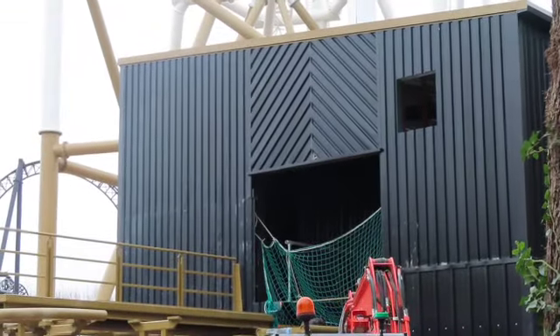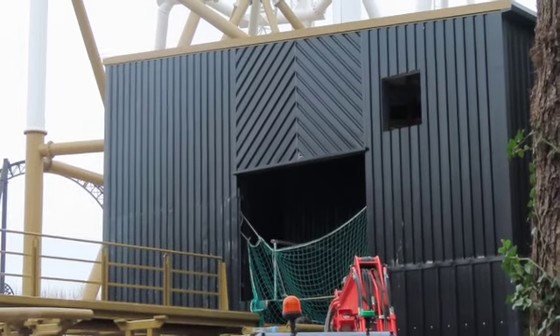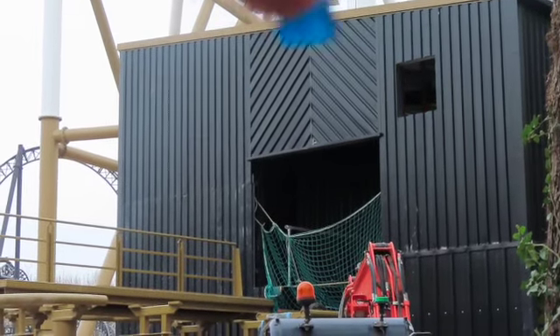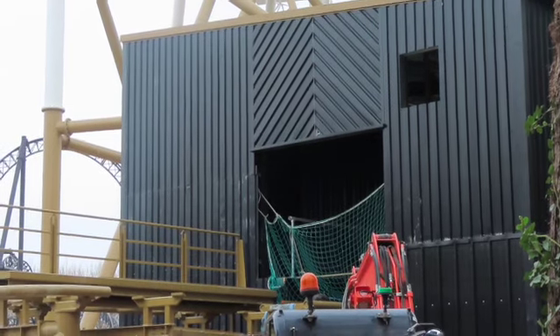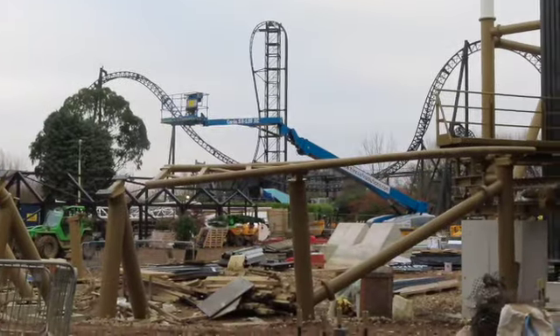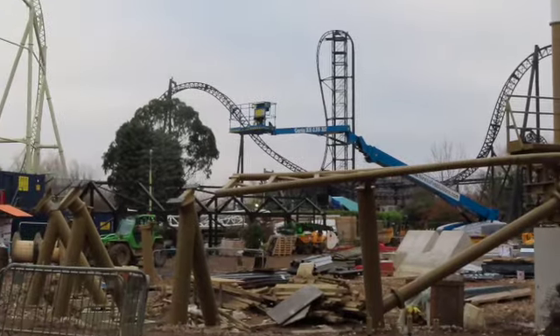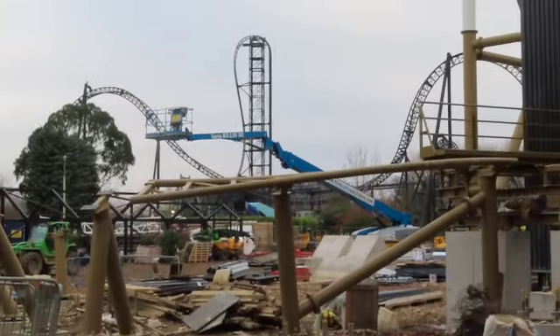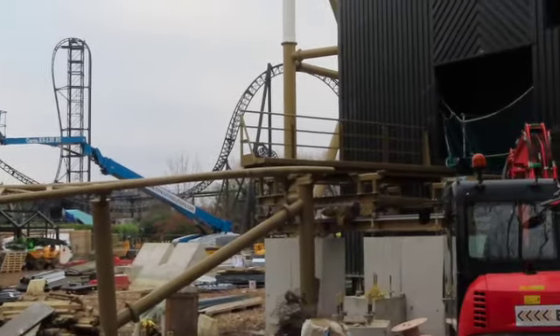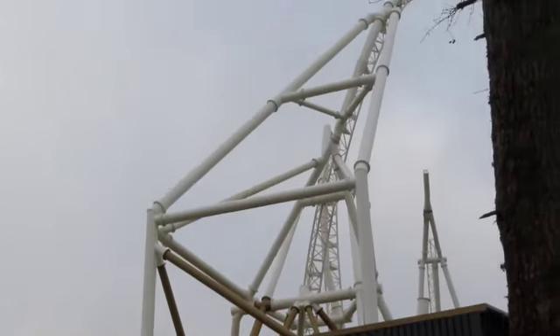If you've been to Blackpool Pleasure Beach and been on Icon, you know that the op box is slightly higher - so it is assumed that this little window here is going to be the op box for Hyperia. As you can see, track and supports have gone in on that turn out of the station, ready to go up that gigantic lift hill.